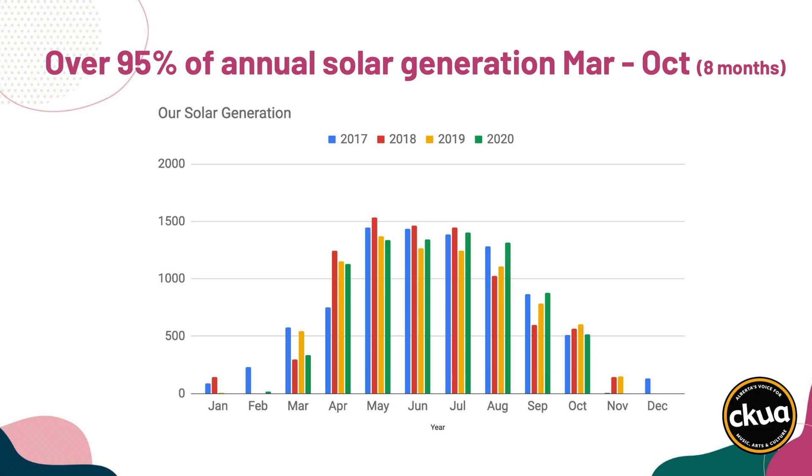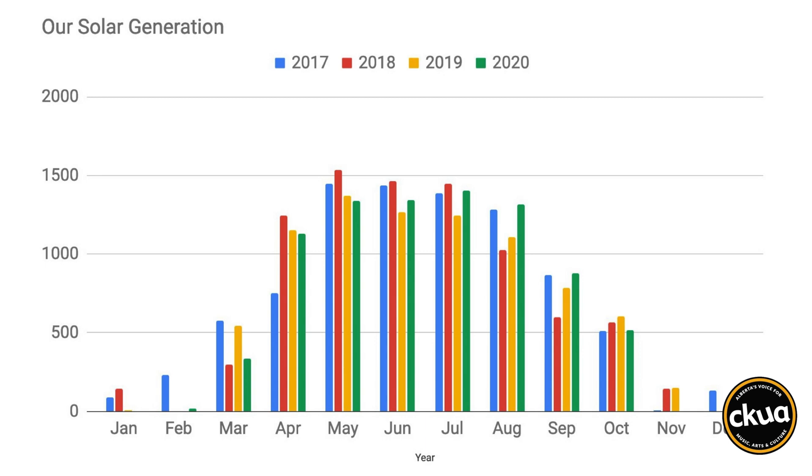We've now had the system for three years. And the payback for the system in the white paper was a five-year payback. However, that was assuming that you're driving around 22,000 kilometers a year, which we did in the first two years.